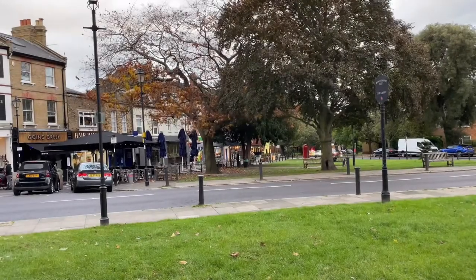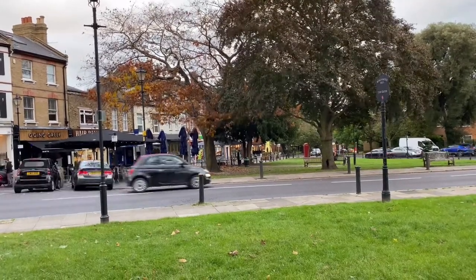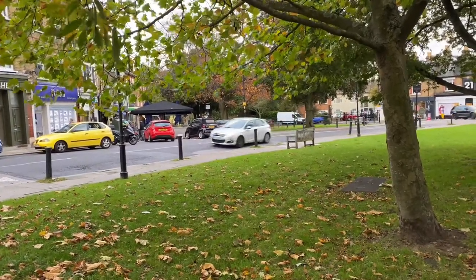The London Borough of Enfield features a wide variety of environments ranging from urban surroundings to more rural settings. Winchmore Hill retains a village atmosphere despite being in the southern half of the borough and closer to central London.